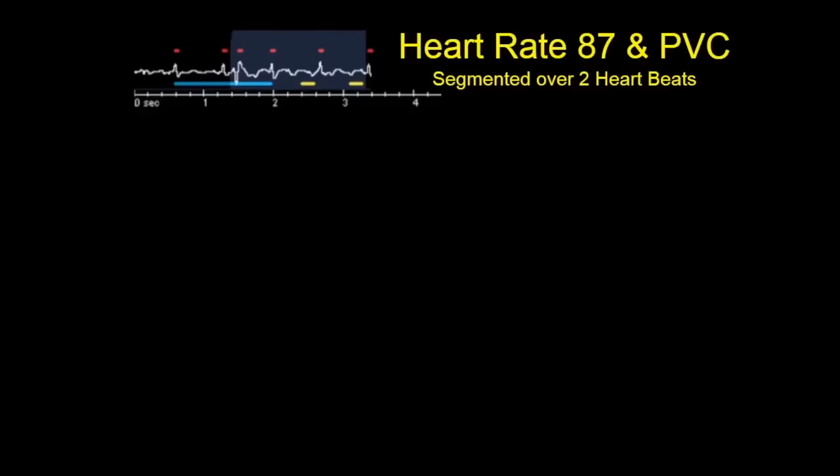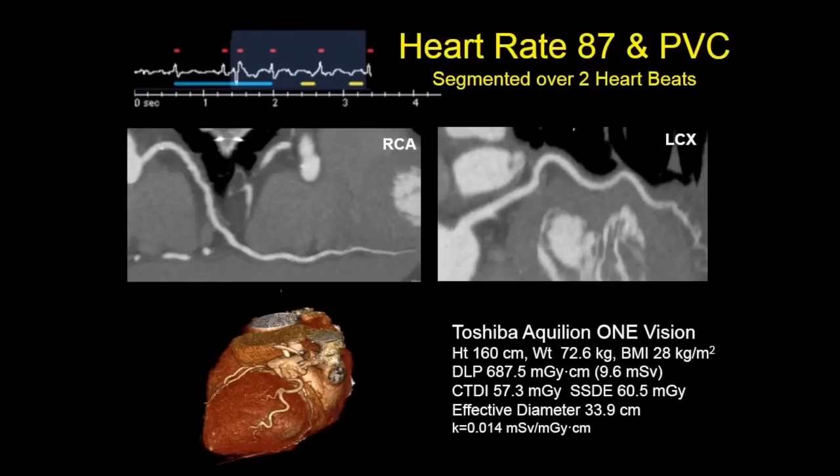If patients have arrhythmia, it's not a problem. The scanner has arrhythmia detection. In this case, the patient has a fast heart rate of 87 but also has premature ventricular contractions, and the scanner automatically adapts the exposure window to get a diagnostic scan.